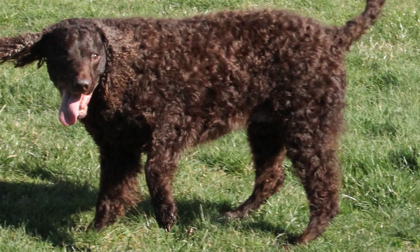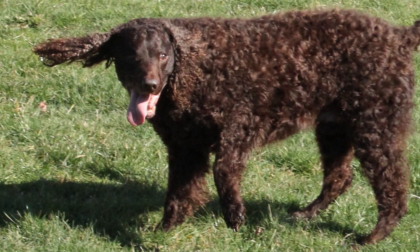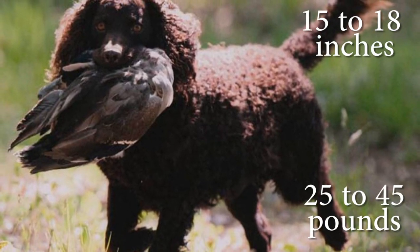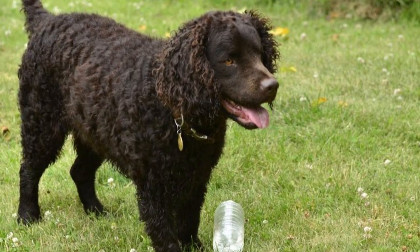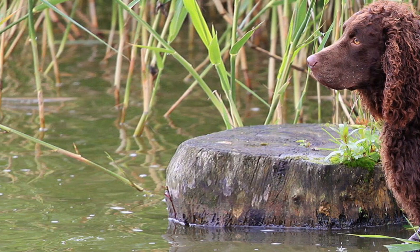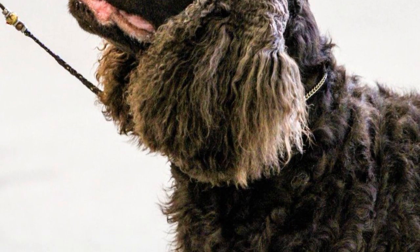American Water Spaniels, although they look small and tender, are really medium-sized, muscular and strong dogs that stand from about 15 to 18 inches tall and weigh from 25 to 45 pounds. Their eyes are small, round and with an alert and vivacious expression. They have a curly, dense and woolly coat with colours like solid liver, brown or dark chocolate, and white spots on the toes and chest.